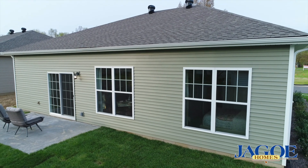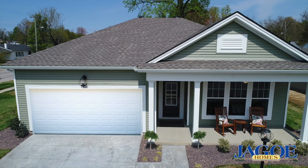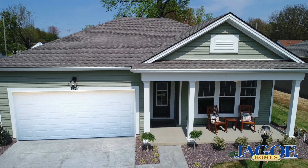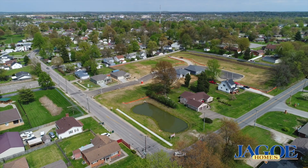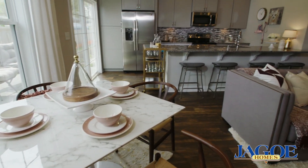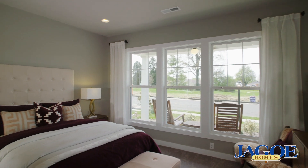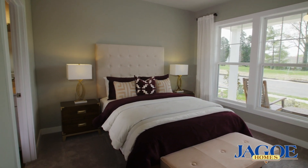JAGO homes have earned numerous awards for quality, beauty, and design. One look at this amazing new home and you can see why. Owensboro's new garden home community, Central Park, is a peaceful setting that will allow you the time to do the things you really enjoy. And this beautiful new home is the perfect place to relax into the comfort of modern luxury living.